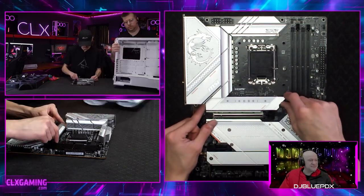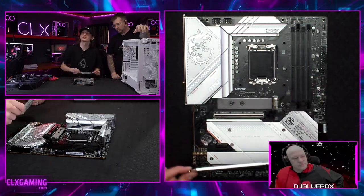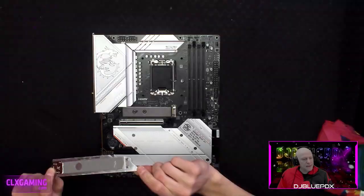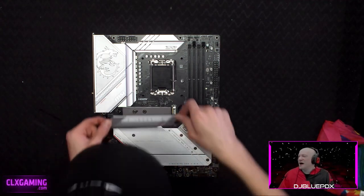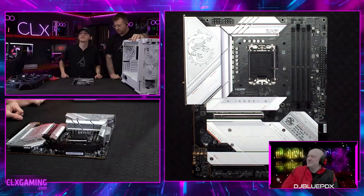My favorite thing about this board is this M.2 cover — it has a little push mechanism and slides right off. You don't have to screw it down; it literally has little posts that just snap in like that. Super nice.